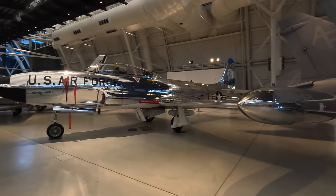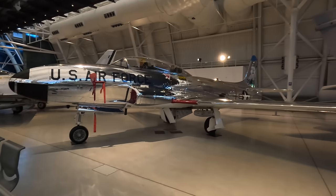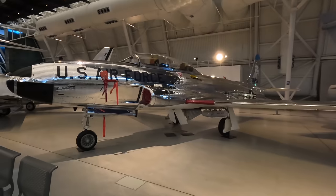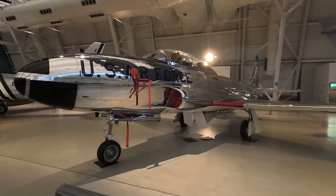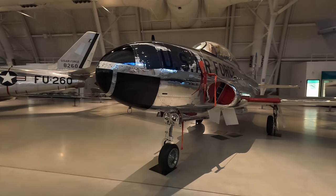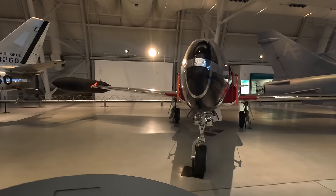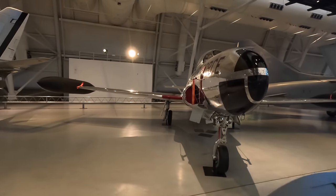Next is an extremely shiny Lockheed T-33A Shooting Star, which was the USAF's jet trainer from 1948 until 1957, based on the F-80 — the first mass-produced American jet fighter. This fighter itself was only average because it was immediately outpaced by the swept-wing MiG-15, resulting in the F-86 being rushed into the air.